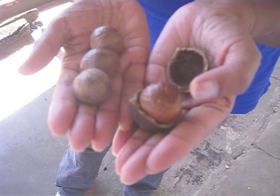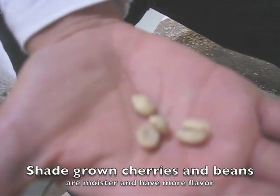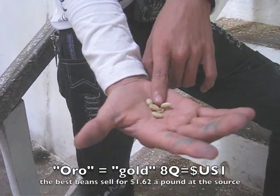The outer shell — this is what the nut looks like. When the beans are done, this is the first-quality beans. That's what they sell. It's 1,300 quetzals for 100 pounds.